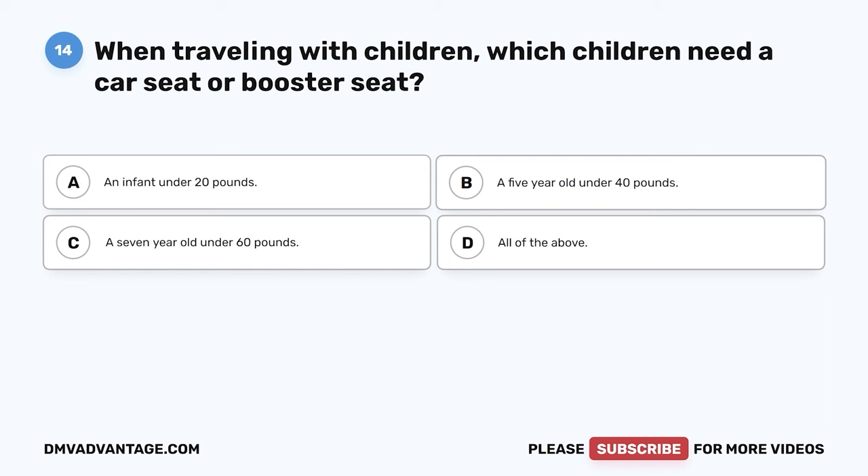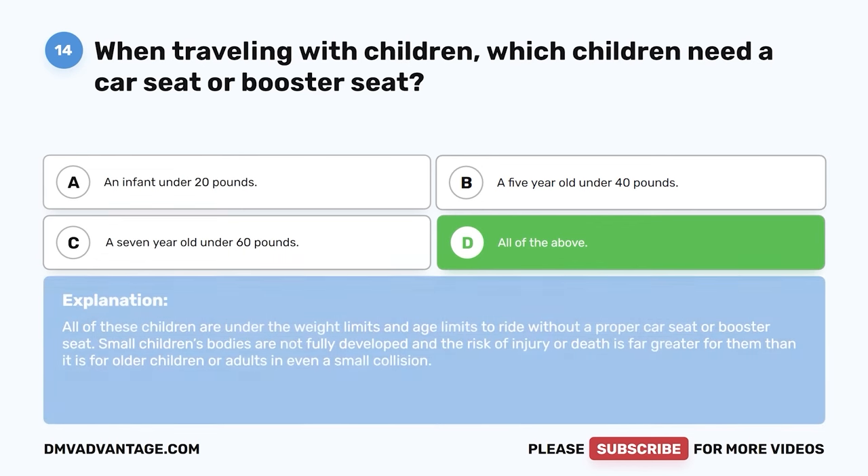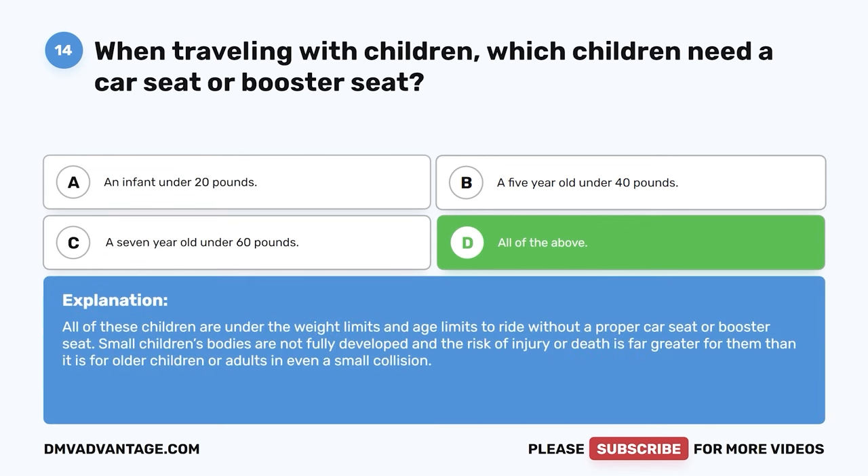Question fourteen. When traveling with children, which children need a car seat or booster seat? A. An infant under twenty pounds. B. A five-year-old under forty pounds. C. A seven-year-old under sixty pounds. D. All of the above. The correct answer is D, all of the above. All of these children are under the weight and age limits to ride without a proper car seat or booster seat. Small children's bodies are not fully developed and the risk of injury or death is far greater for them in even a small collision.